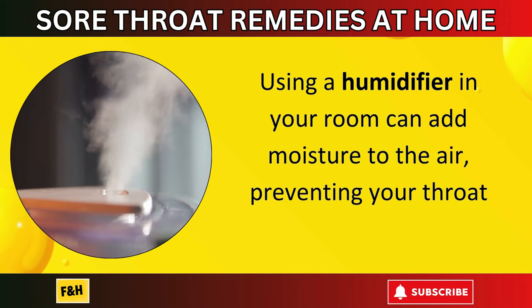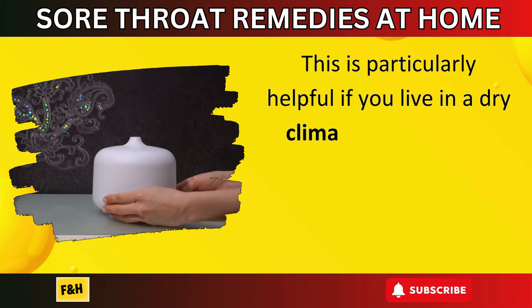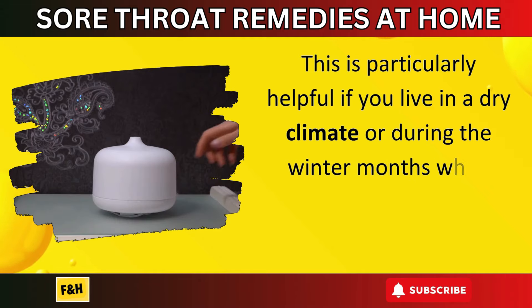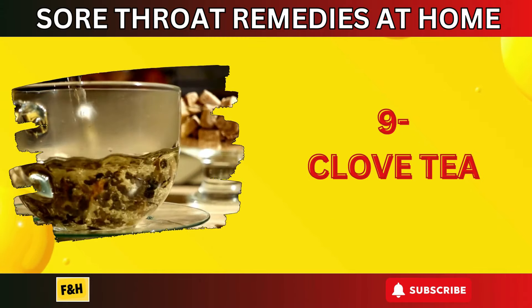Number eight: humidifier. Using a humidifier in your room can add moisture to the air, preventing your throat from drying out. This is particularly helpful if you live in a dry climate or during the winter months, when indoor heating systems can contribute to dry air.